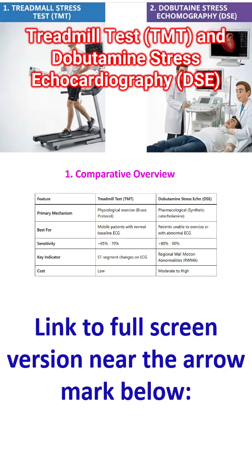Cost is much lower for the treadmill test, while it is higher for dobutamine stress echocardiography.